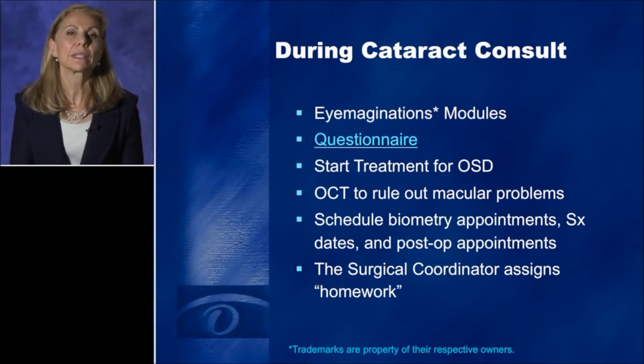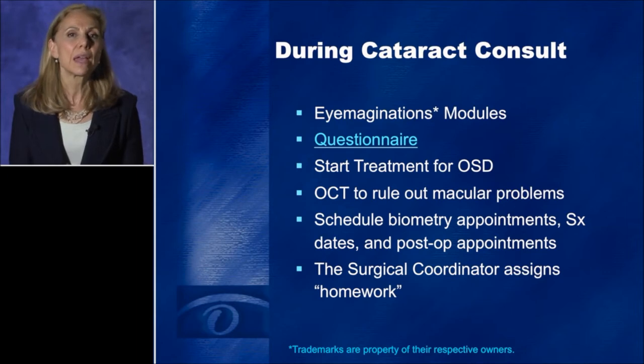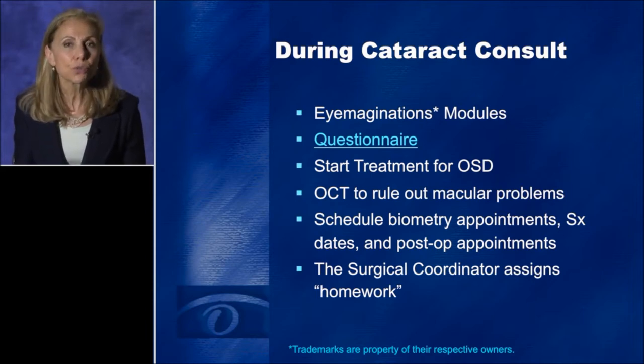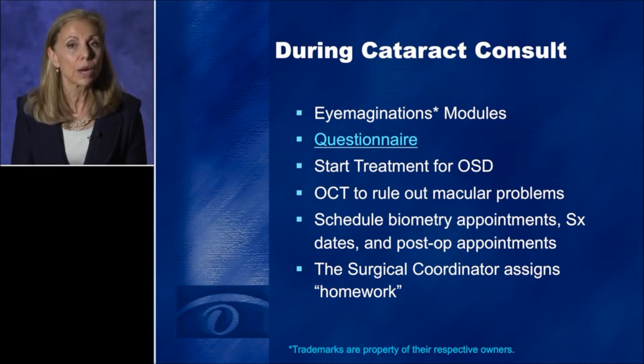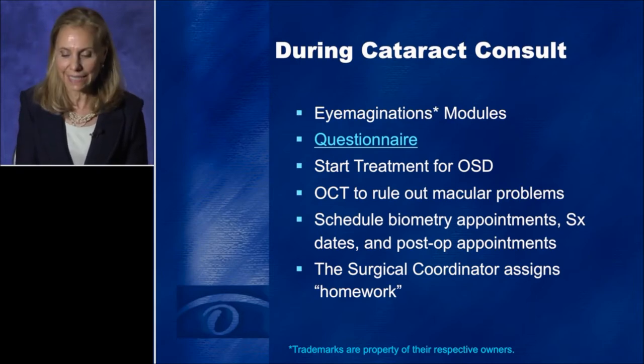What happens during the cataract consult covers all of these points. While the patient is dilating, they watch eye education modules explaining the basics of what a cataract is and what to expect during cataract surgery. They are exposed to terminology such as PHACO, IOL, toric, and presbyopia. This allows me to start my conversation with the patient at a much further point in the dialogue, saving time and focusing on more important topics. I ask patients a very specific questionnaire, we start treatment of their ocular surface, we do an OCT, we schedule a variety of appointments, and our surgical coordinator assigns homework.